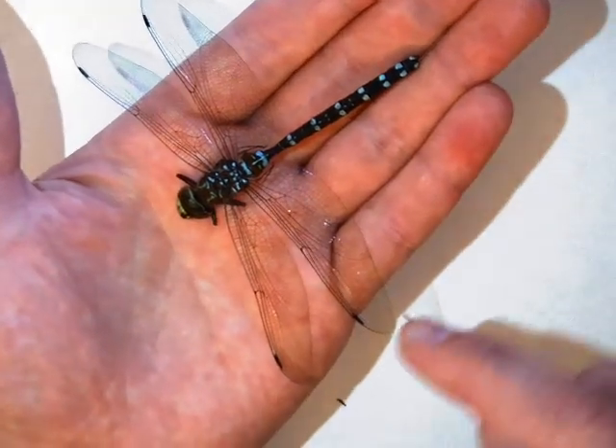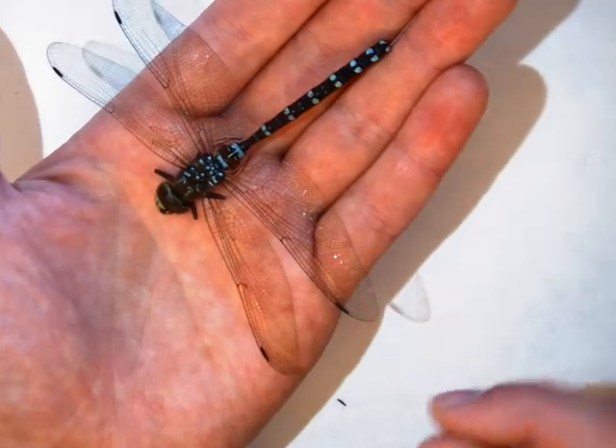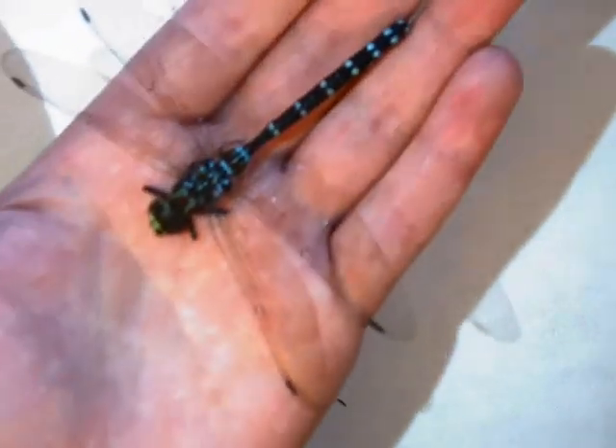We're looking at how the wings are put together, and look at all the very tiny compartments that run through the wings, and also looking at how the body is put together.